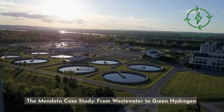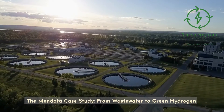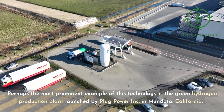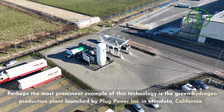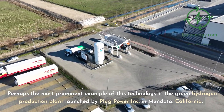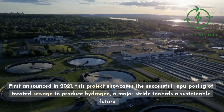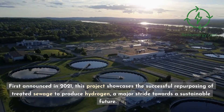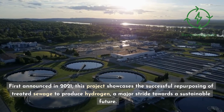The Mendota case study: from wastewater to green hydrogen. Perhaps the most prominent example of this technology is the green hydrogen production plant launched by Plug Power Inc. in Mendota, California. First announced in 2021, this project showcases the successful repurposing of treated sewage to produce hydrogen — a major stride towards a sustainable future.